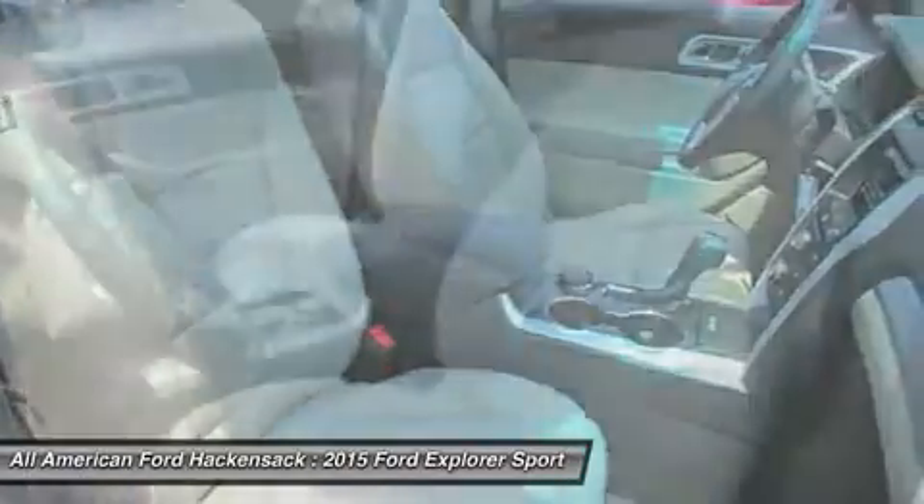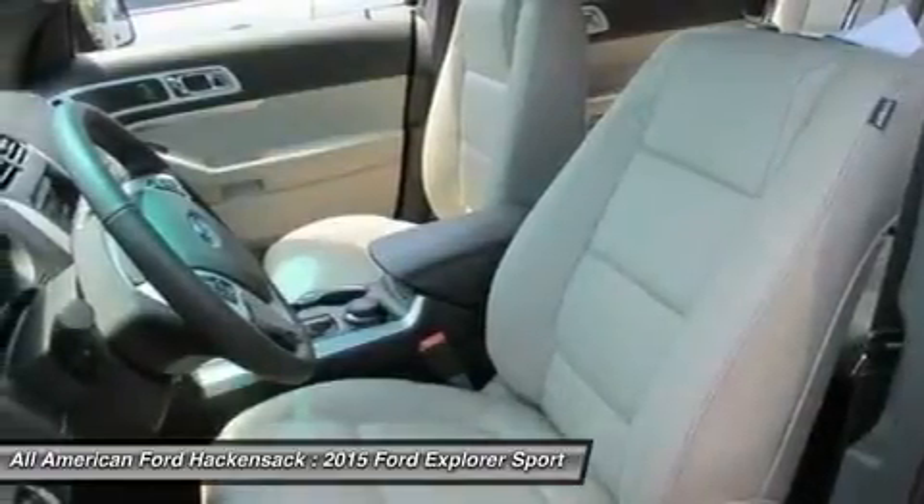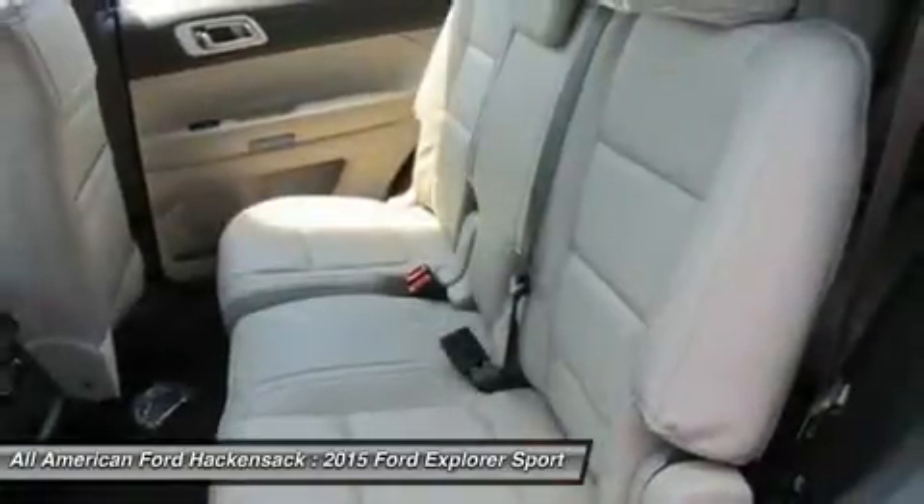Cruise control, four-wheel disc brakes, four-wheel drive, keyless entry. Come take a test drive today.